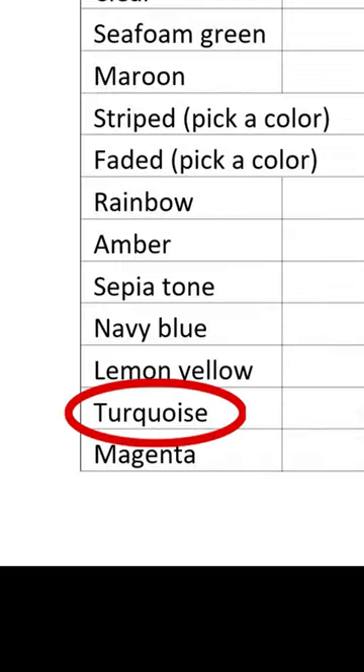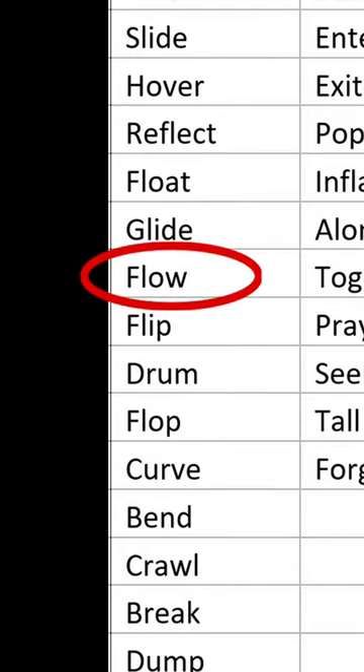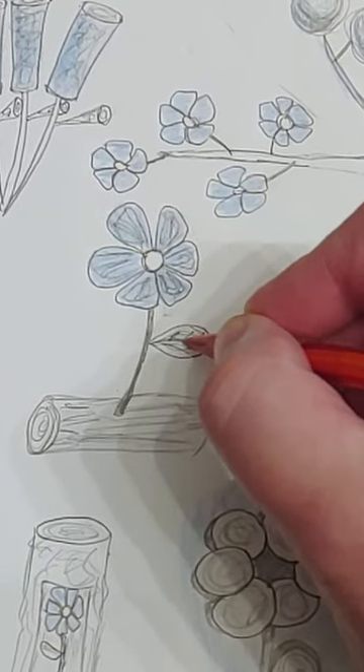For example, I chose turquoise flowers made of a log that's flowing. With your prompt in mind, start sketching, writing, or whatever your art is.